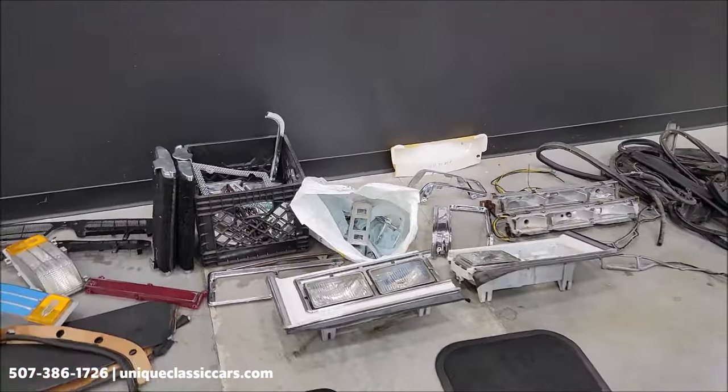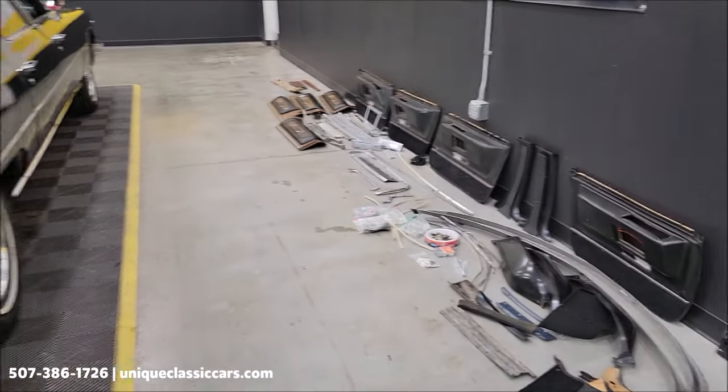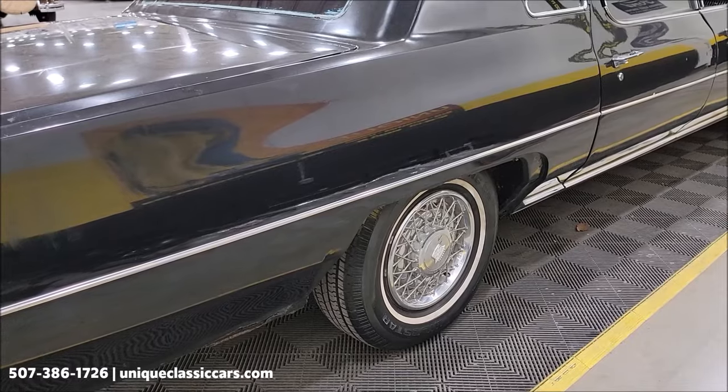You could call it a running and driving project. We've had it running here and out on the frontage road. I did notice it was missing one of the fender skirts on the rear back here.